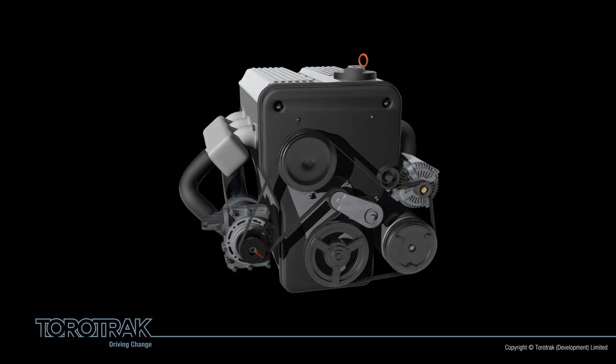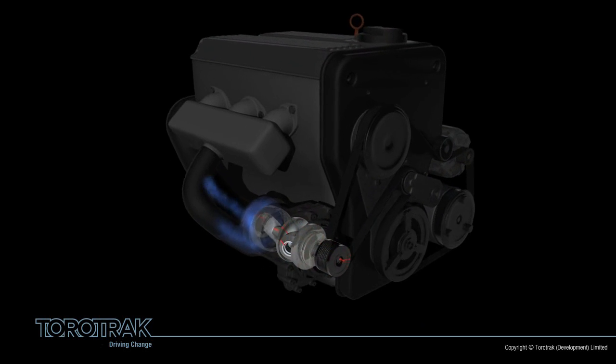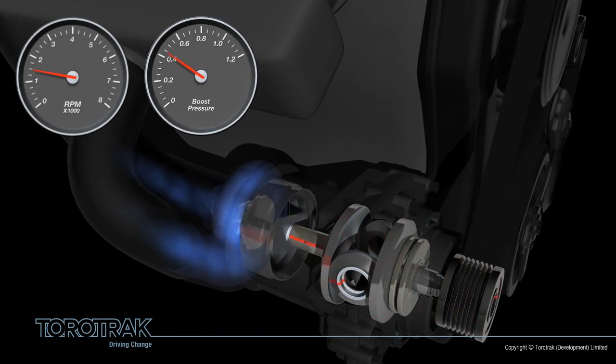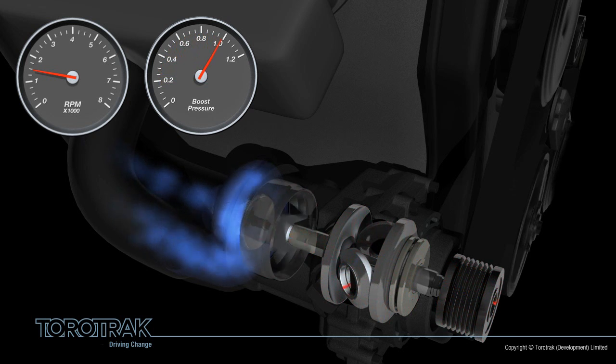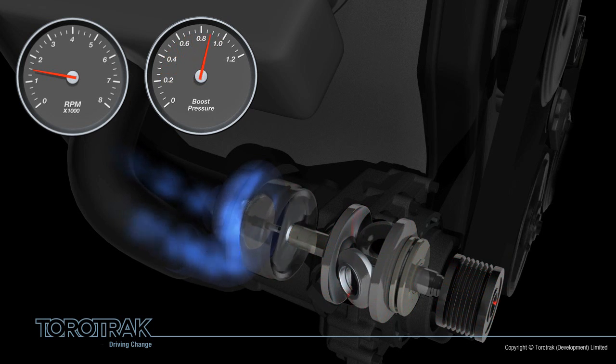So how does it do this? The V-Charge unit is a gearless, fully variable pressure charger which is driven by the engine via a conventional pulley. This pulley drives the small, continuously variable transmission which is then linked to a step-up drive, both of which use gearless traction drive technology. The step-up drives the impeller of the supercharger, which is a conventional centrifugal compressor. So we can convert an engine speed of say 1,500 rpm up to 150,000 rpm at the impeller — all without using gears.